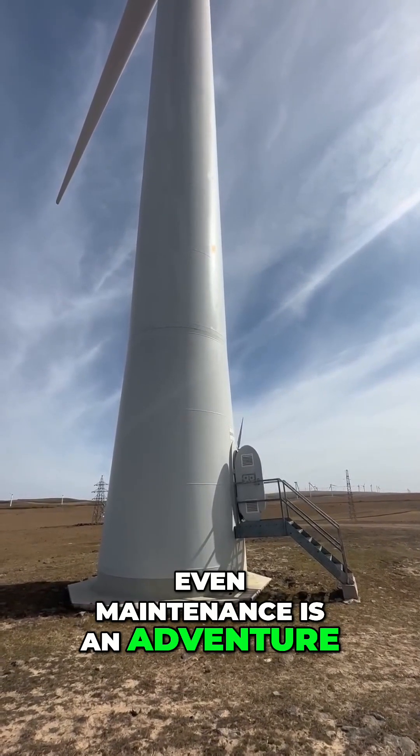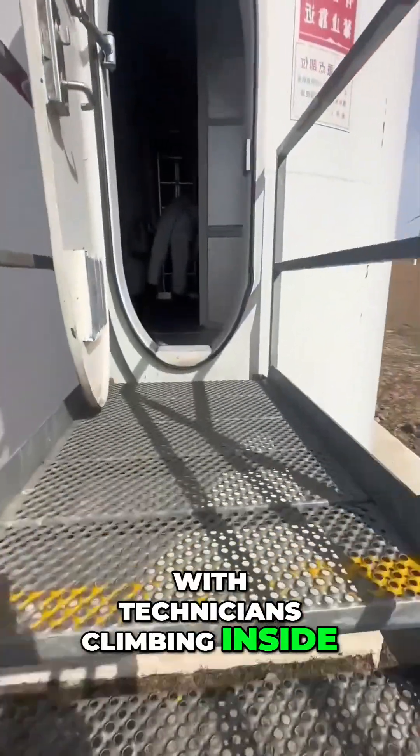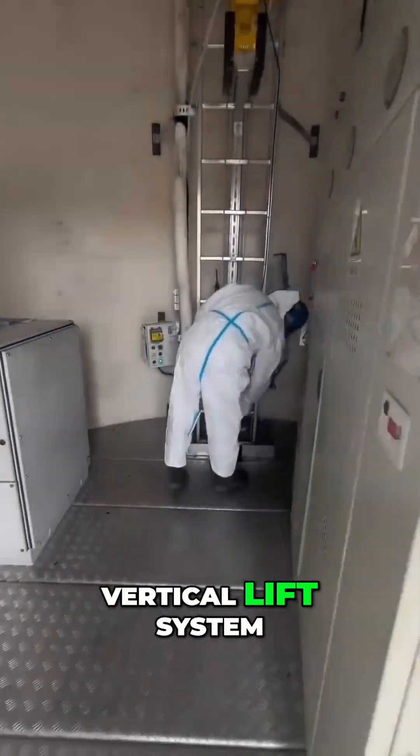Even maintenance is an adventure, with technicians climbing inside the tower using a vertical lift system.